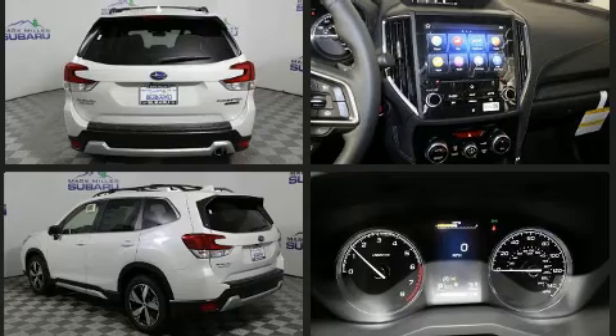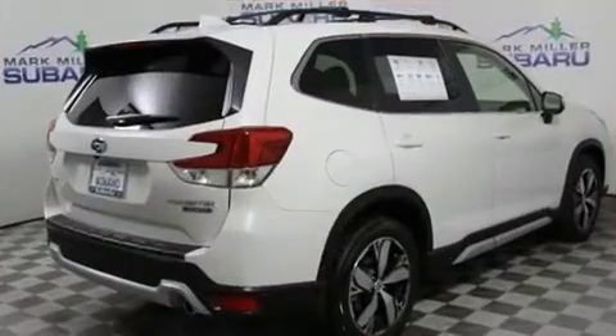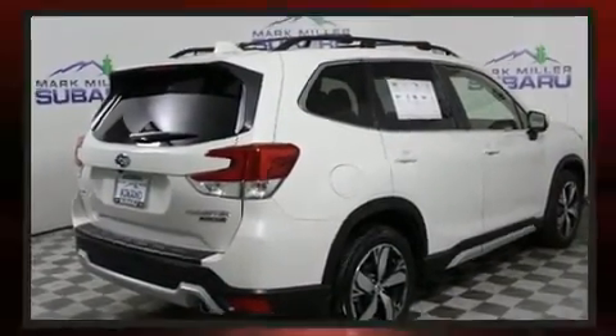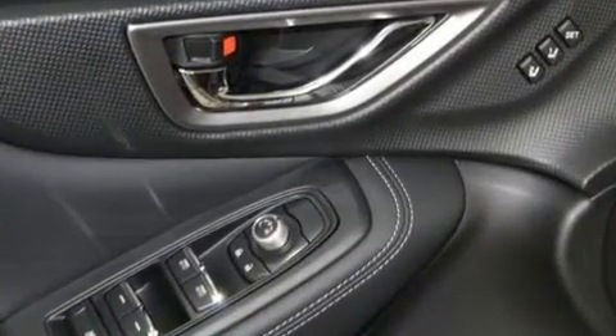A wealth of standard features mean that you no longer have to sacrifice. Such as remote keyless entry, power front seats, a built-in garage door transmitter, automatic dimming door mirrors, power door mirrors and heated door mirrors, and power windows.